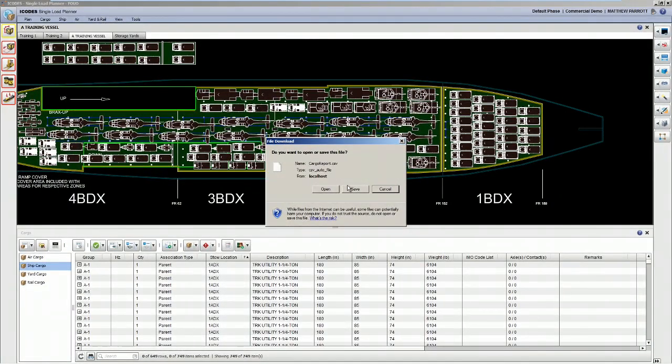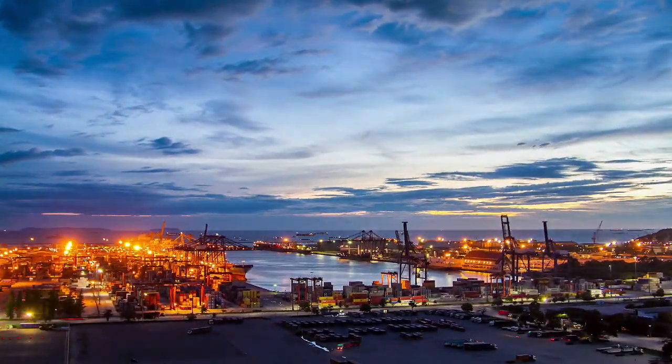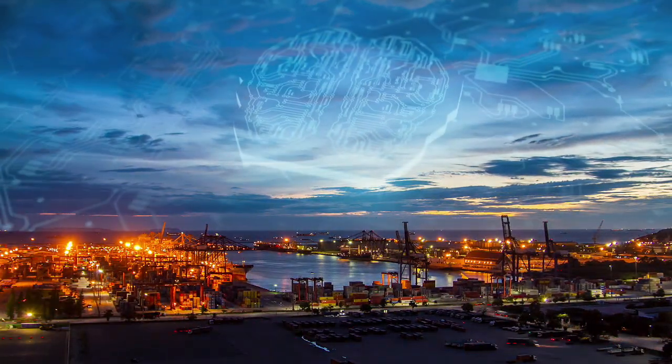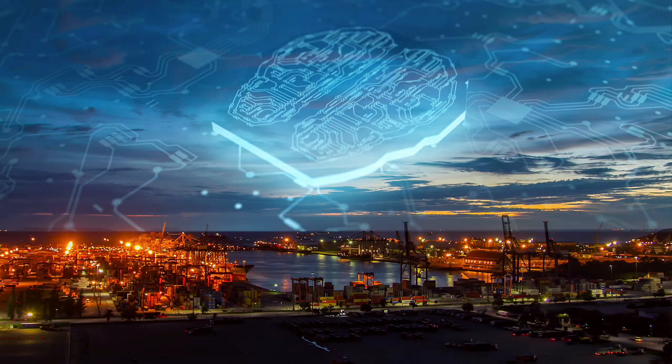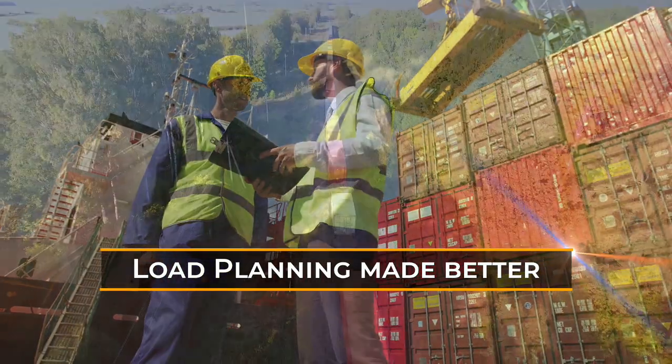Afterwards, you can produce instant reports in PDF or CSV formats. With all these features, Gold Load Planner will empower you with global visibility and predictive intelligence, so you can prepare load plans faster and smarter, and grow your bottom line.